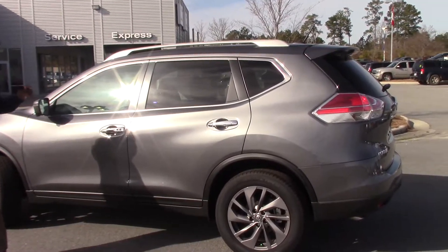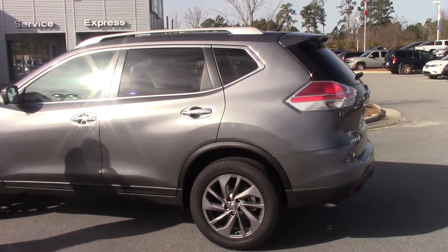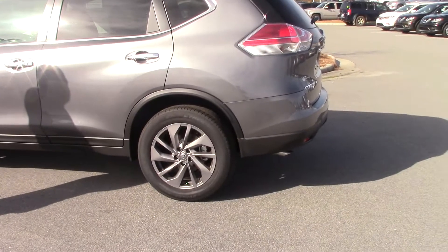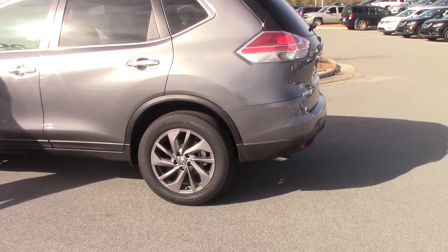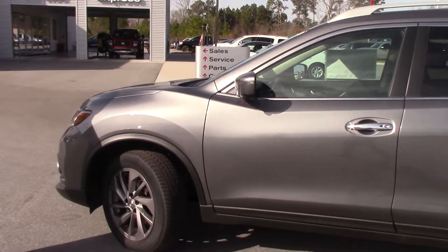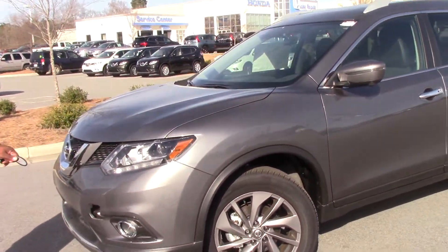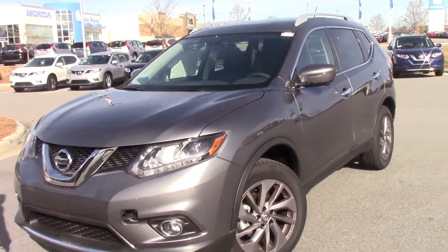It is a beautiful gun metallic. It also comes standard with the 18-inch gun metallic wheels. It has the chrome door handles and also comes with the panoramic roof. This version is really fully loaded. It has the chrome accented grille, and the fog lights come available on this one.